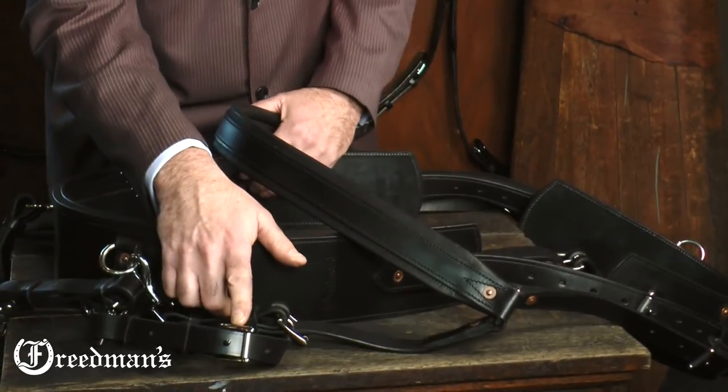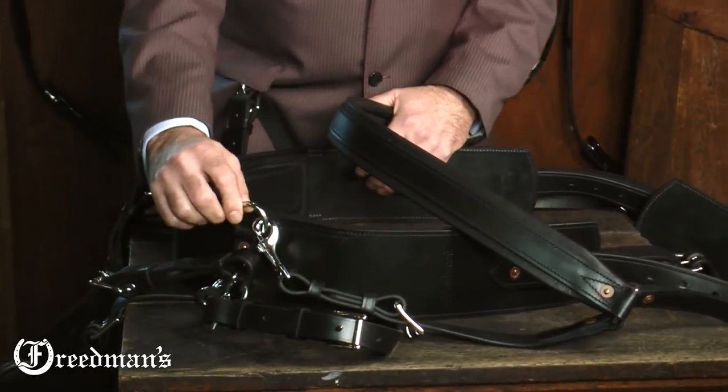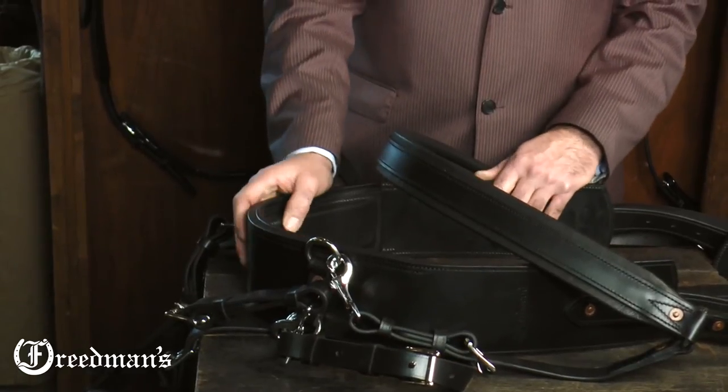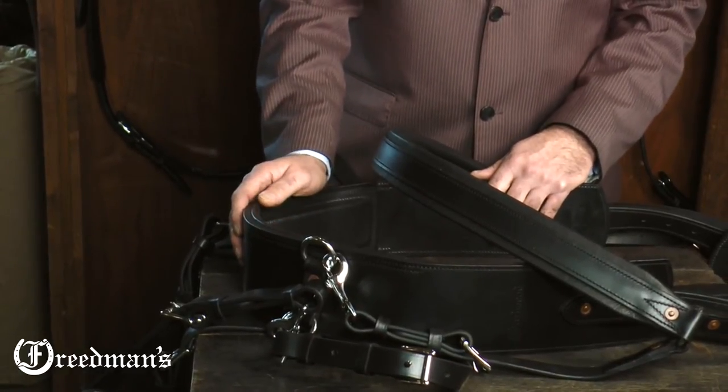All the buckles are stainless steel, all the snaps are stainless steel, all the rings are stainless steel. This is really what makes this tail set so durable and so low maintenance.